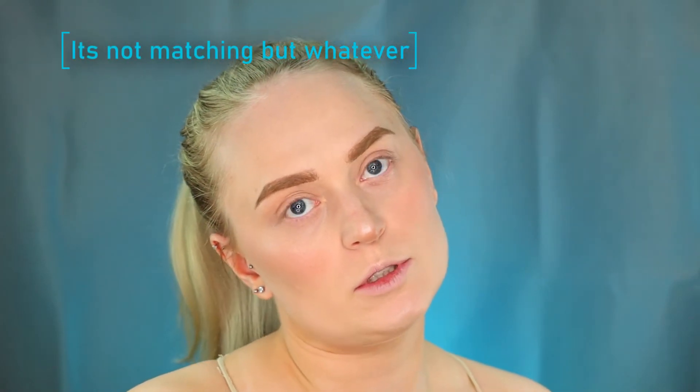Now let's do the eyebrows. I'm using ash brown right now and it's from Wet n Wild — I got it recently. Before I was using mostly taupe and lighter colors, but then I figured I should probably match them properly. So I took the ash brown because it's closer to what I have or what I want.